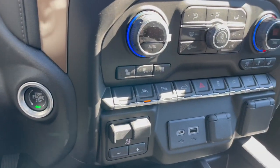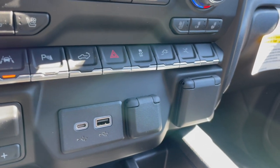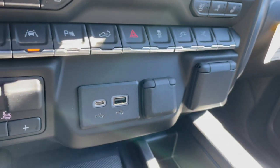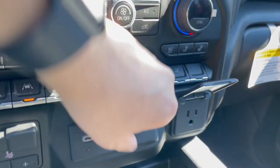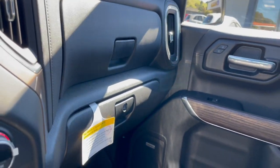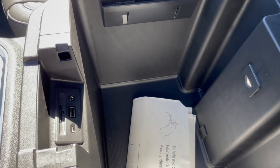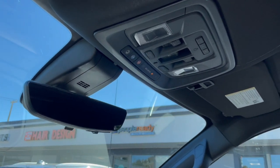Push-button start, heated and ventilated seats, lane departure warning, power tailgate release, power deployable running boards on or off, USB-C connectivity, trailer braking, 110-volt outlets, 12-volt outlets, wireless charging, dual glove box, Bose premium sound, and additional storage console with USB-C and USB-B connectivity plus an aux jack.